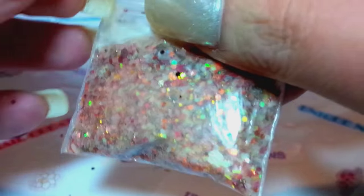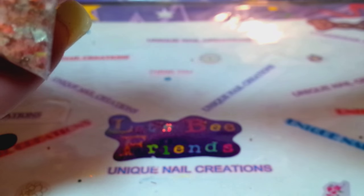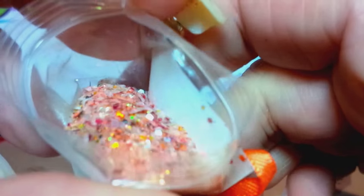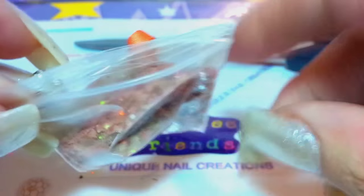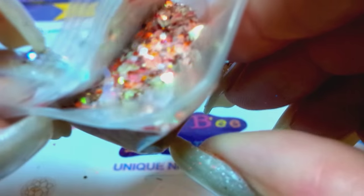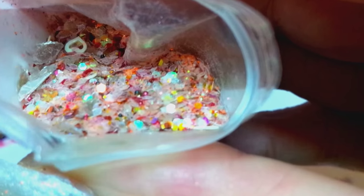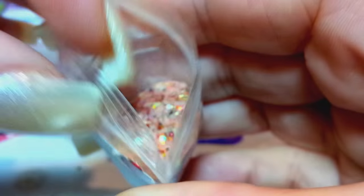Her mix is taped shut, so let me grab my scissors. Look at that mix — that is so pretty! She's got what I thought were some caviar beads in here and some hollowed-out hearts. You can see her mix is so pretty. It looks very much like Thanksgiving.